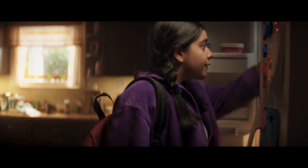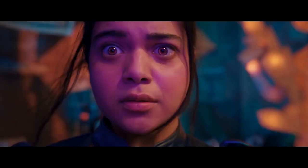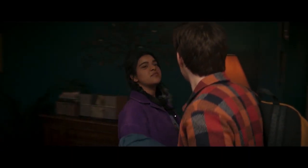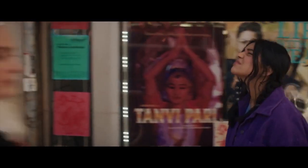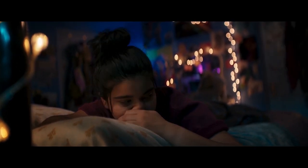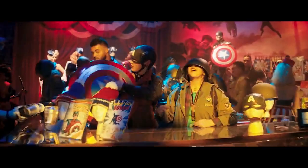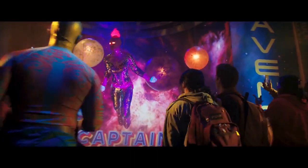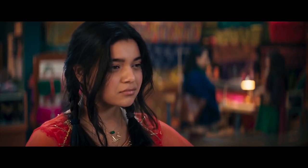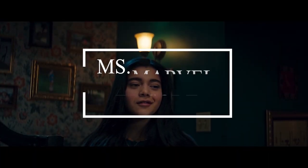The series follows the life of young Kamala Khan, her struggle as a Pakistani-American citizen, and her additional struggle with her newfound powers. The original Ms. Marvel character debuted in 2013, making her a rather recent addition to the MCU. The character is the first Muslim to headline her own Marvel comic book. The first episode dropped on June 8th and has Marvel fans going wild with all of its blink-and-you'll-miss-it Easter eggs. In this episode we will be breaking down the episode and pointing out as many Easter eggs as possible.